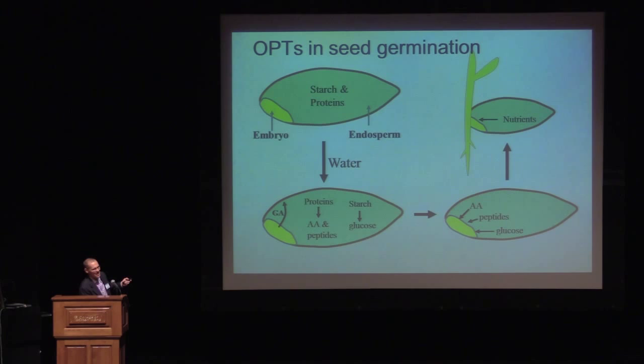We had this idea that if you look at a monocot seed — here's a rice seed — it has really two domains: the embryo and the endosperm. The endosperm is actually dead at maturity and is filled with starch and storage proteins. When the embryo breaks dormancy, it hydrolyzes the proteins into amino acids and peptides, and the starch into glucose. Because this is a dead space, membranes have to be crossed to gain access to glucose, peptides, and amino acids for the seedling to grow. We hypothesized that the scutellum is filled with peptide transporters, specifically OPTs. Are there even OPTs expressed in germinating rice seeds? The answer is yes — four of them are expressed.